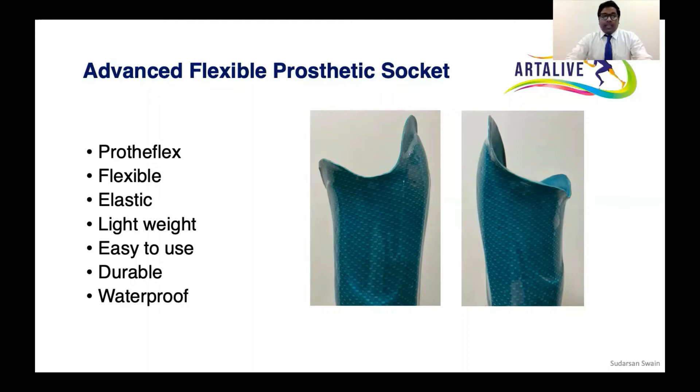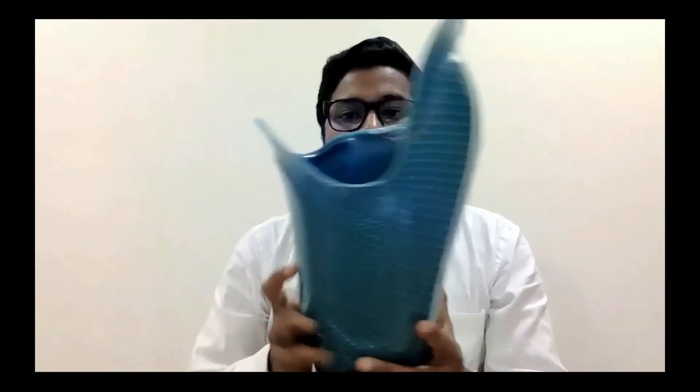The ProFlex socket is elastic, very lightweight, easy to use, durable, and waterproof. What I am showing in my hand is the ProFlex socket — the flexible socket. This is lightweight. This socket we prescribe for any technology.